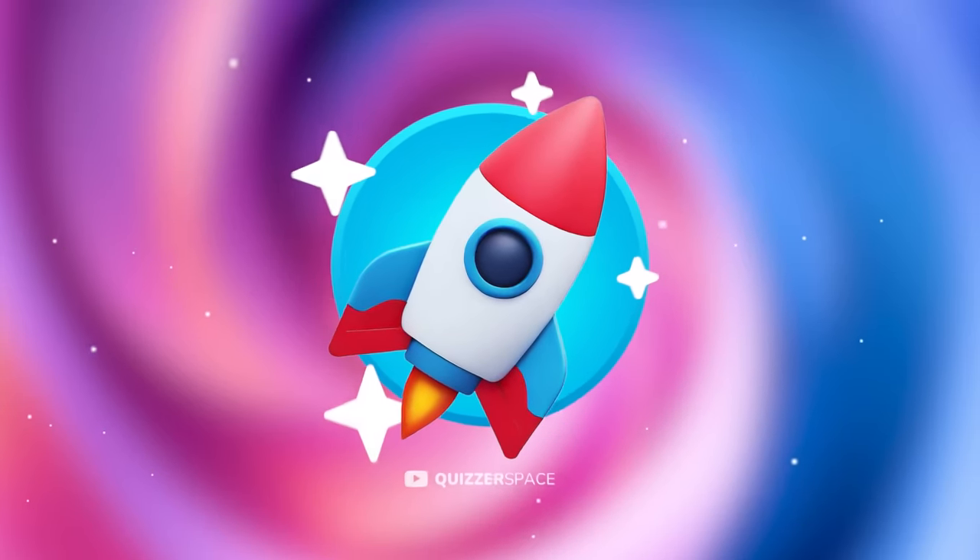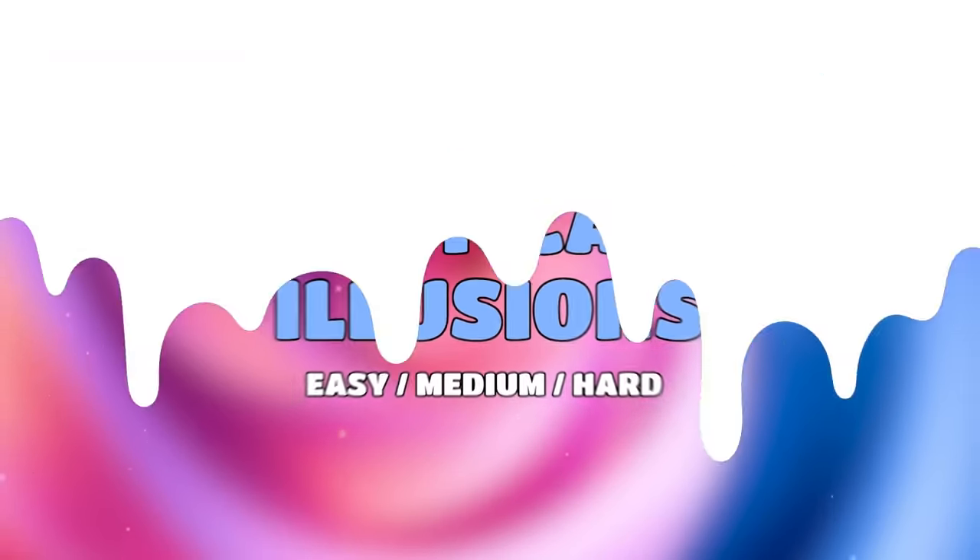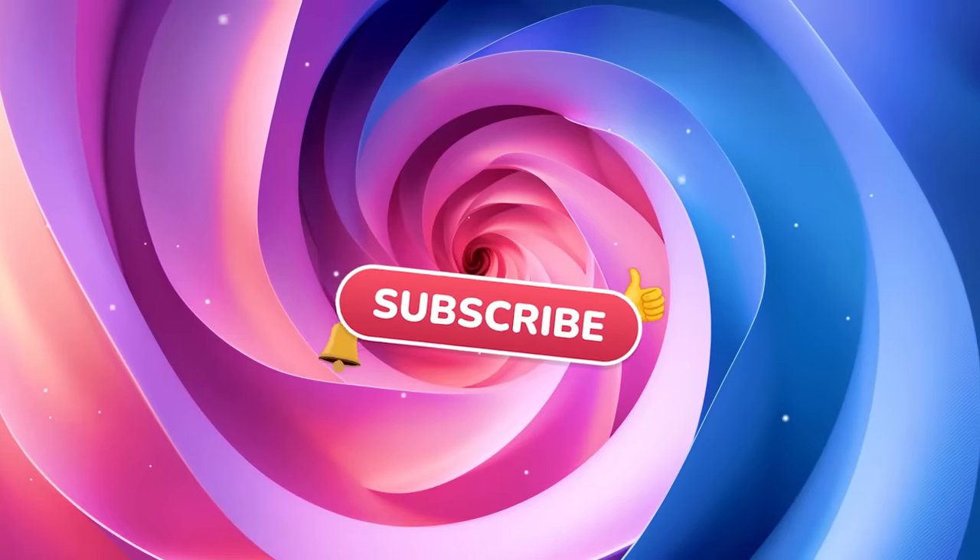Hey, Quizzers! Welcome back to the Quizzerspace. Today is an optical illusion challenge. Try to guess popular food in 27 different levels. Don't forget to subscribe, and let's go.